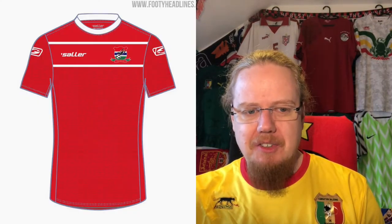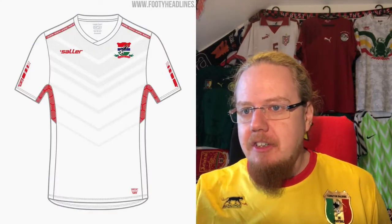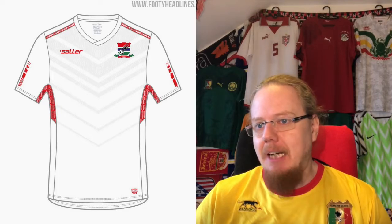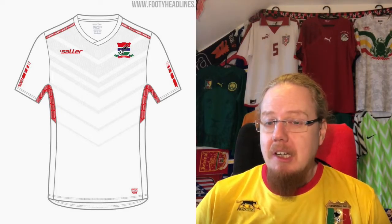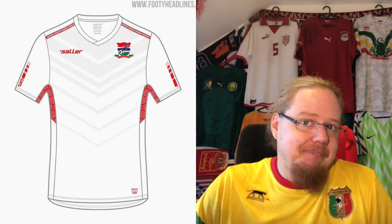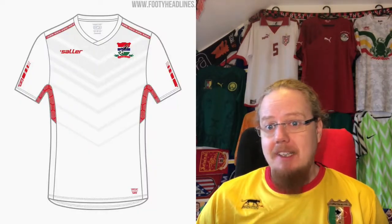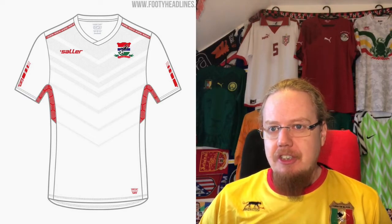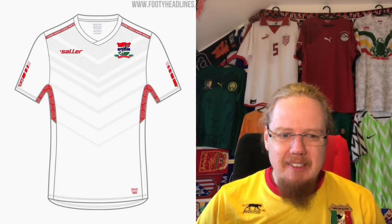I'll give it five stars. Here's the concept art for the away jersey — there are some chevrons in there. I'd say four stars. It's not bad but nothing special, especially for an African jersey when you have such a colorful flag. It's a bit disappointing.